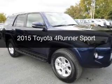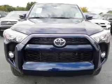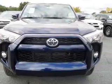This could be the vehicle you're looking for. Powered by 4-wheel drive, a 4-liter, 6-cylinder engine, and a 5-speed automatic transmission.